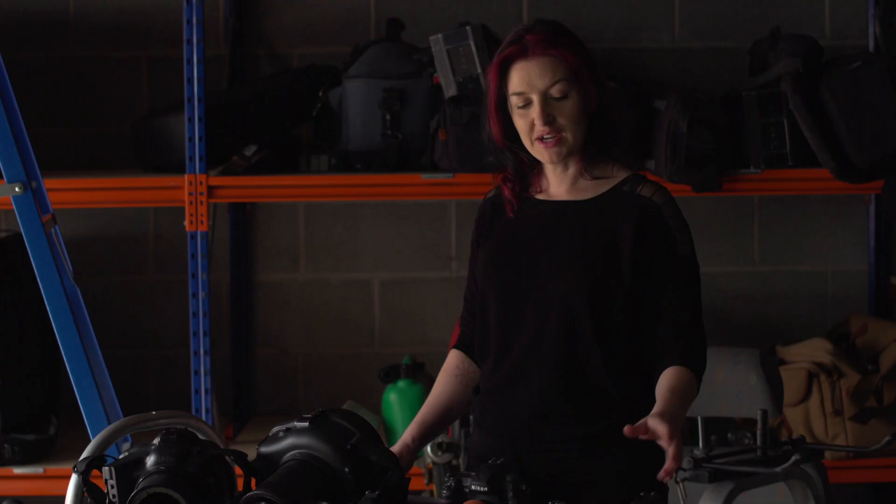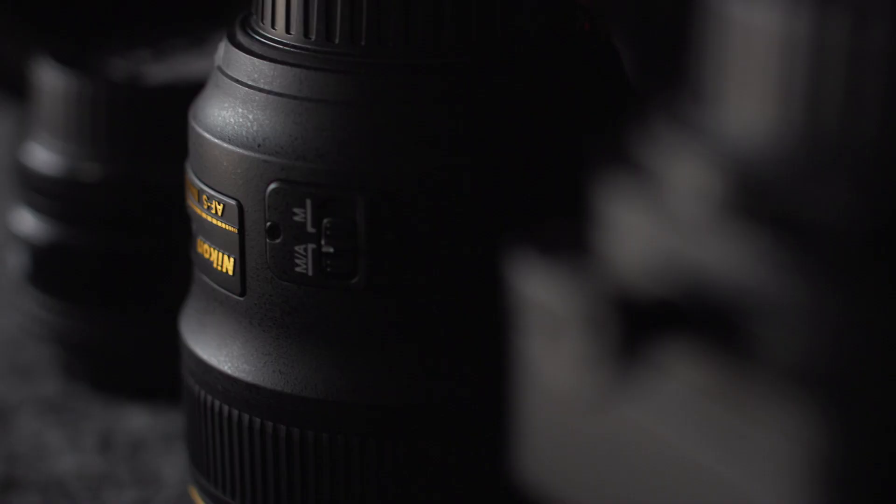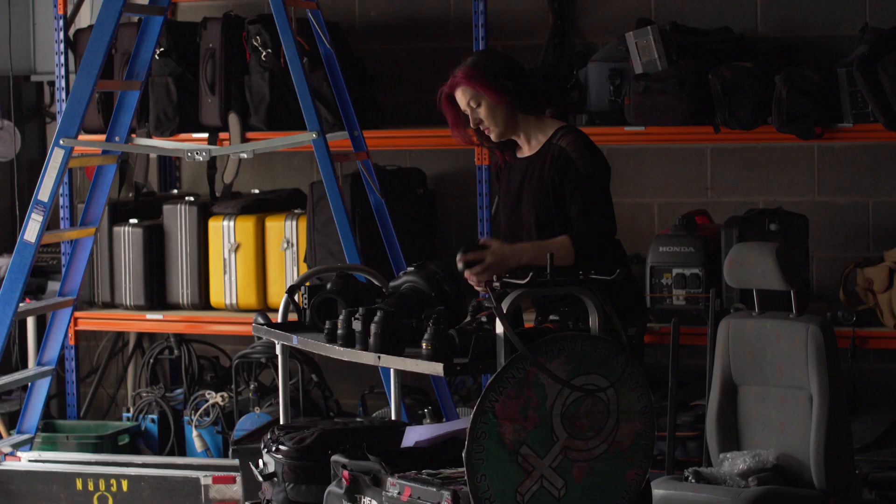My name is Helen Sloan. I'm the principal photographer on Game of Thrones. I'd like to introduce you to my kit. My equipment is all Nikon.